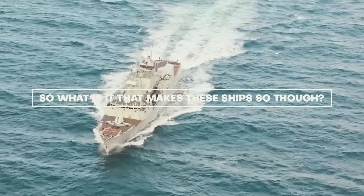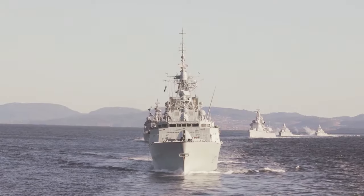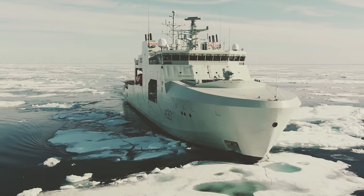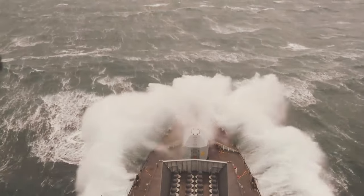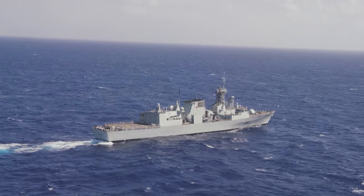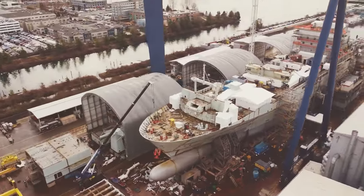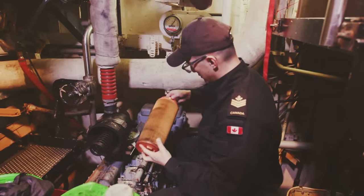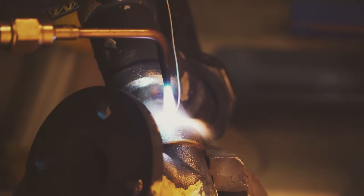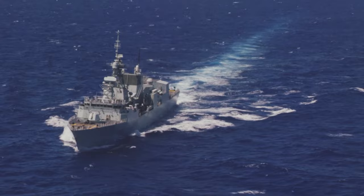So what is it that makes these ships so tough? The ocean is a force of nature, capable of both breathtaking beauty and terrifying wrath. For ships that steer through its ever-shifting surface, resilience becomes a critical virtue. This is especially true for the Canadian Navy, whose vessels brave the icy grip of the Arctic, the tumultuous Atlantic swells, and the churning Pacific waves. To survive such diverse and demanding environments, these ships boast a construction philosophy that prioritizes uncompromising strength and adaptability. At the heart of this philosophy lies the imposing hull, the first line of defense against the ocean's onslaught. Modern Canadian Navy vessels are forged from high-grade steel, thoughtfully chosen for its tensile strength and resistance to corrosion.